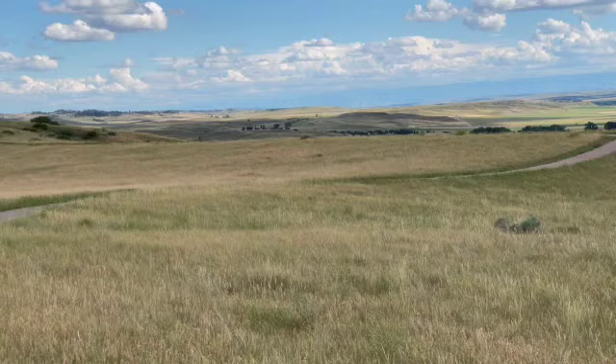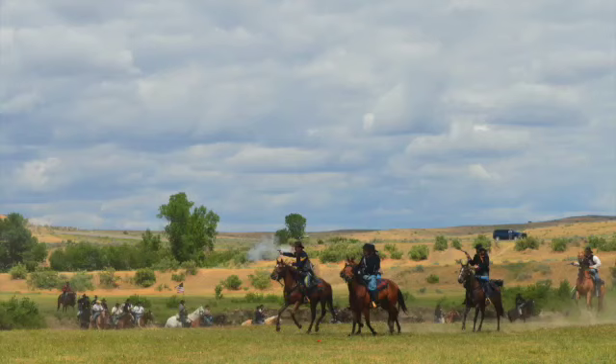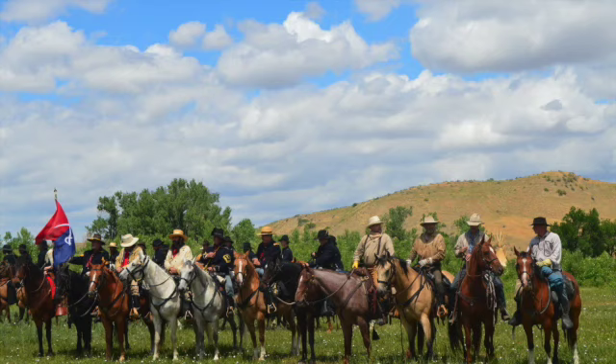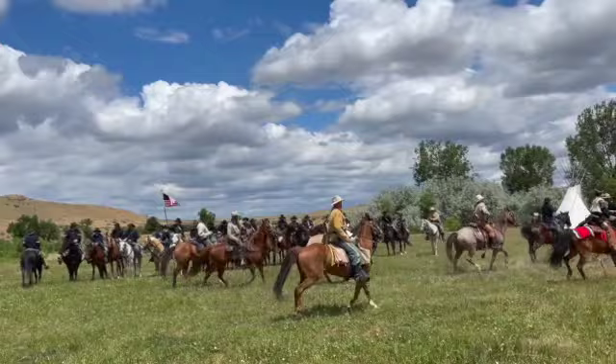Another view of the Reno-Benteen defensive positions. Captain Benteen with his three companies soon arrived to reinforce Major Reno. He was followed by Captain McDowell with the pack train. As Major Reno prepared for his attack, Colonel Custer with the five companies moved north three and a half miles to attack the village.